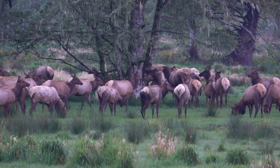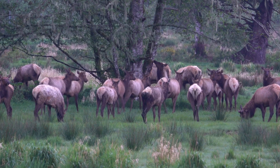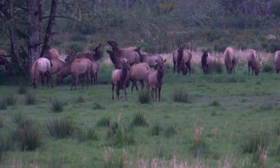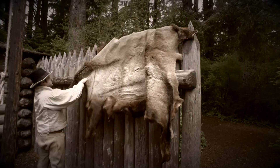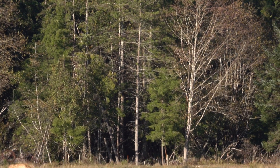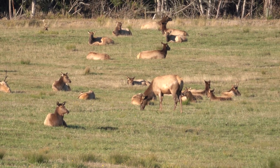The abundance of Roosevelt elk was a critical factor in the party's decision to winter at Fort Clatsop. The Corps of Discovery shot 130 elk during that winter to replenish their supplies. Elk was their main source of food, and elk also provided hides for clothing and tallow for candles. More than 200 years later, visitors to the park can see the descendants of those elk.